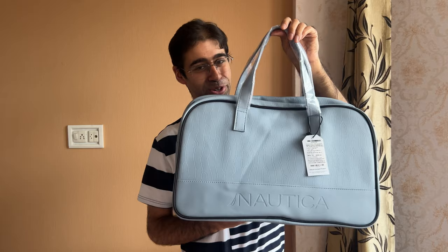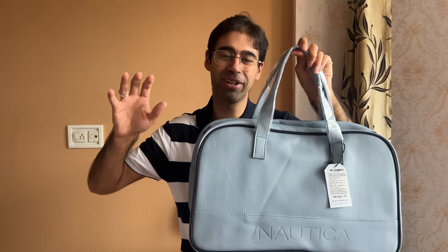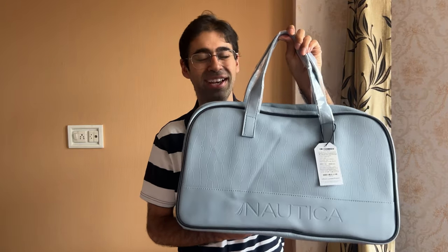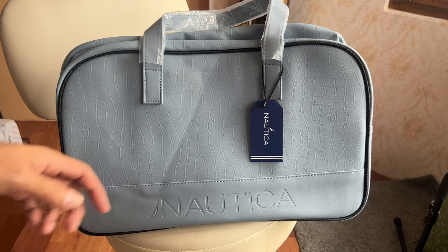You cannot afford to miss this deal. This is not a knockoff, guys — it's a genuine product, and this discount is not where Amazon inflates the MRP; this is an actual price slash. You cannot miss this bag because it's absolute quality. Let's look at its features up close.